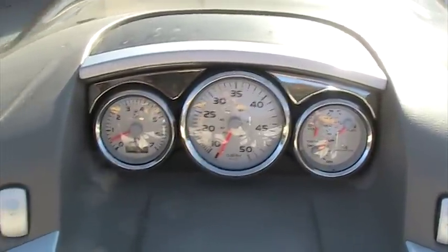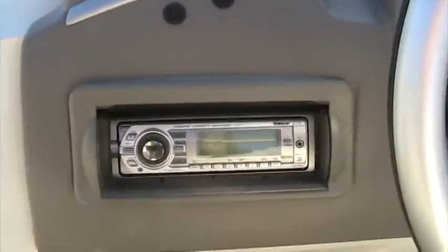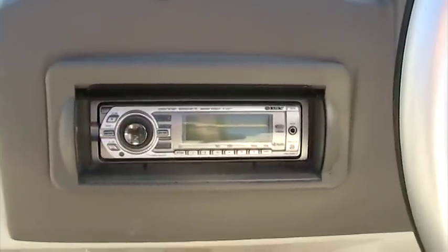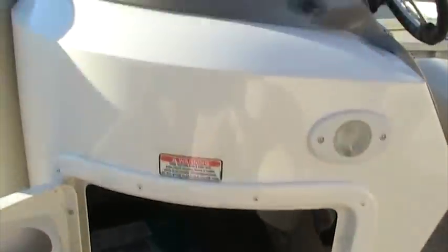Great stereo system with multiple speakers. It's a Sony, it's a removable face DVD. Additional storage underneath the helm console, nice accent lighting for at night.